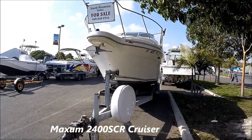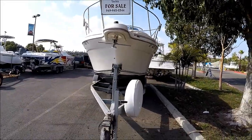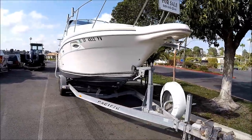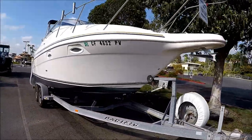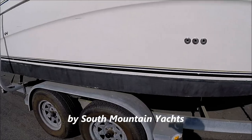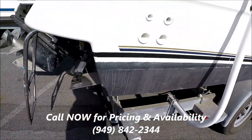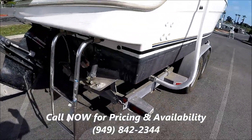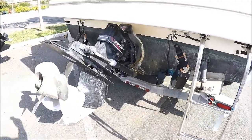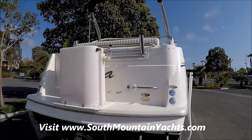Here we are, going to do a walk-around tour on this 2001 2400 Maxim Cruiser. She's sitting on a tandem axle galvanized trailer, which is included. Down the starboard side, she's got some nice lines and the bottom paint is good for a couple seasons left. At the transom, we've got the Bravo 3 outdrive and bait tank with additional rod holders.